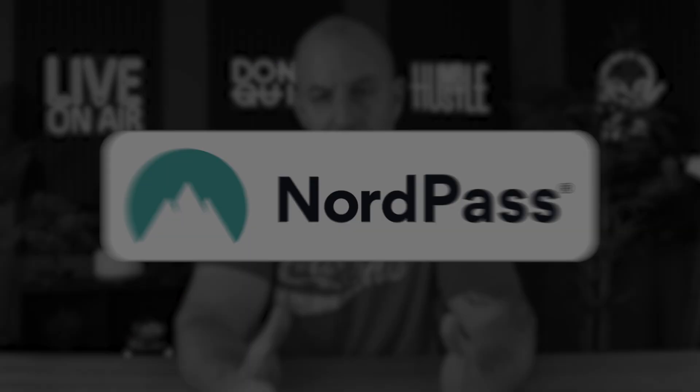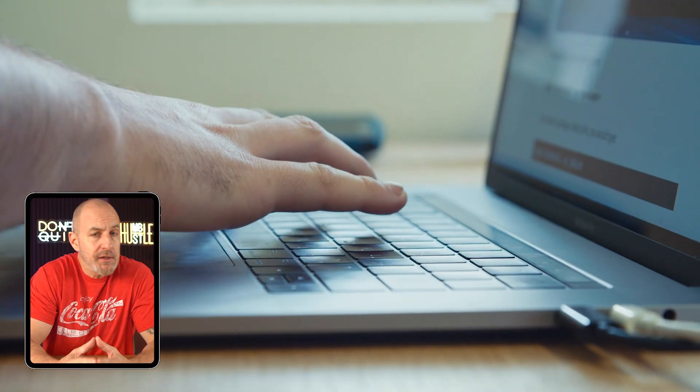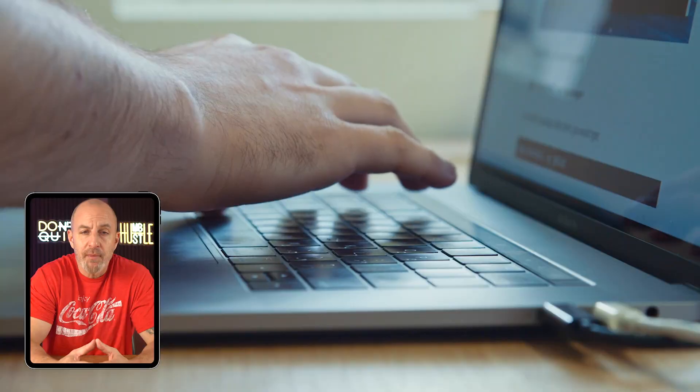I'd finally had enough of jumping through hoops to access my own information, so I downloaded a password manager to see if it could really help make a difference with keeping all of my login info straight. What's going on guys? Welcome back to the channel. Today I'm giving you a look at NordPass — I've been using it myself for almost a year, so I'm ready to share some of my thoughts.